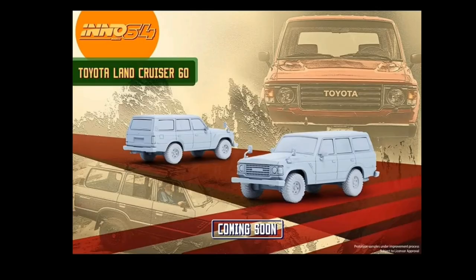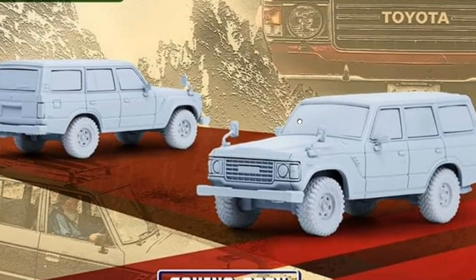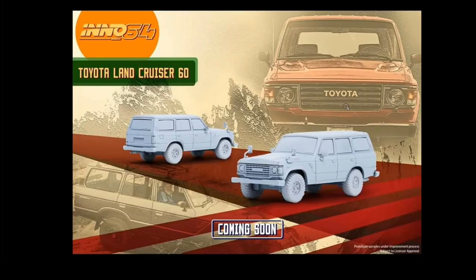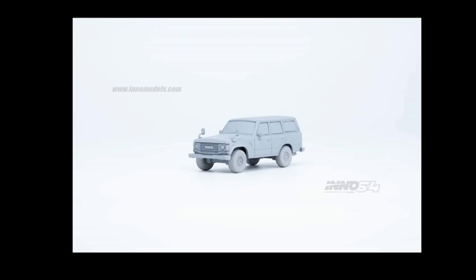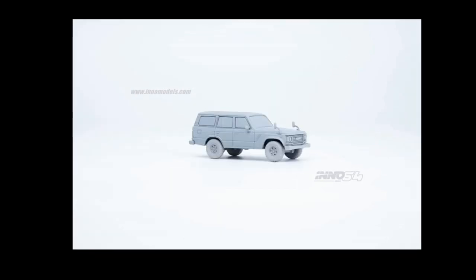You Know 64 has an upcoming Toyota Land Cruiser 60 coming soon — this is just a prototype. It looks good so far; it doesn't have opening features, which is typical for You Know 64. This casting has been produced by different brands — GCD has one, You Know 64 has one, and Hot Wheels also has a Land Cruiser coming soon. Definitely a must-have for me.